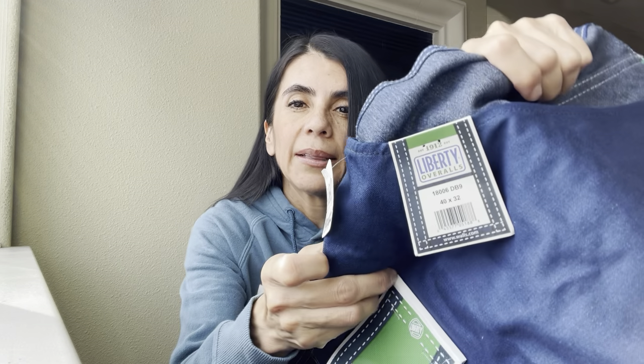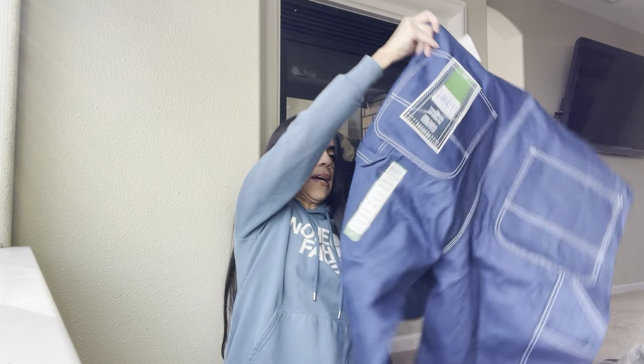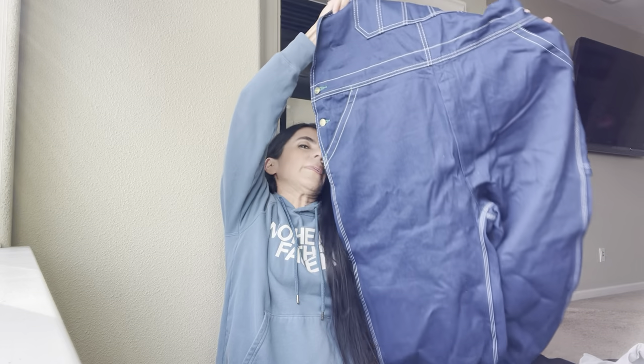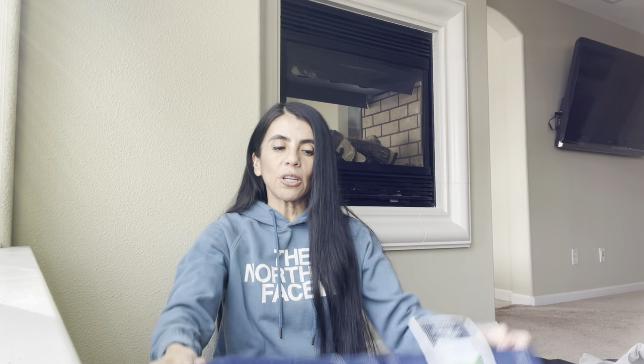Overalls are also something I love to pick up — it really doesn't matter the brand. This is a Liberty, new with tags, men's 42-32. Especially Carhartts are really good, and I think this one being new with tags, I can get about $30 to $40 for it. I picked it up because it's new with tags.